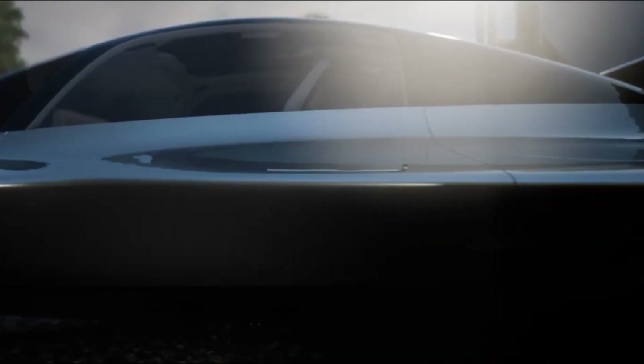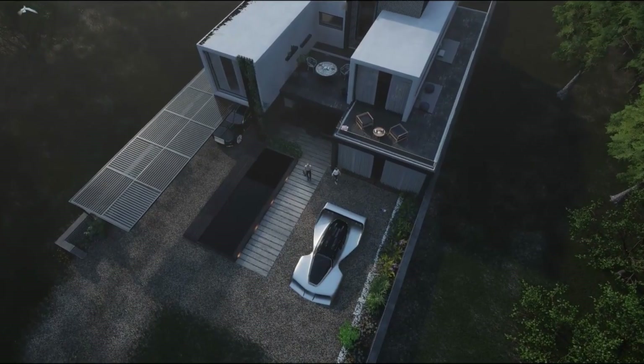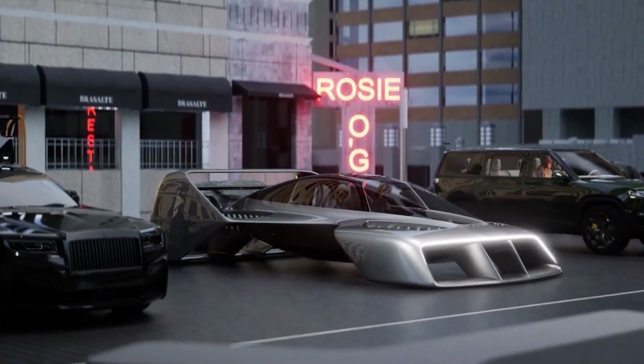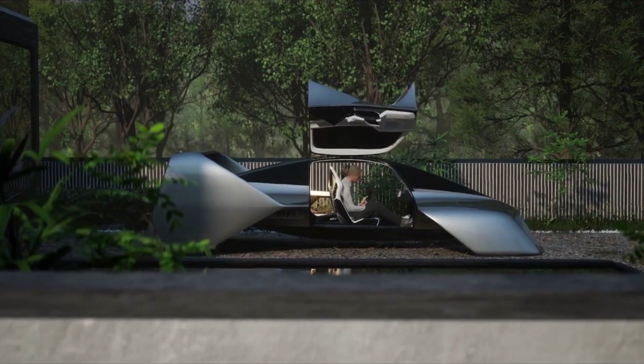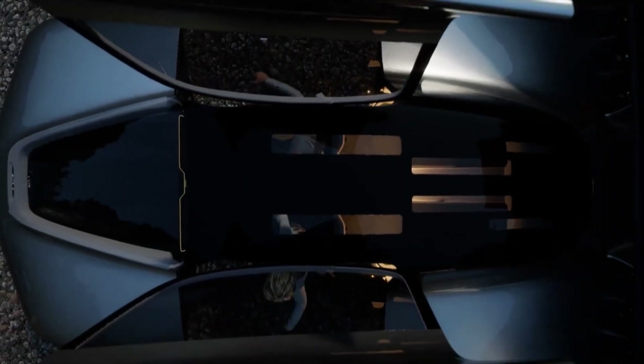The Leo Coupe is a revolutionary two-seat electric aircraft designed for the future of personal air travel. Unlike traditional planes, it uses vertical takeoff and landing eVTOL technology, making it practical even in tight spaces. Its compact, stylish frame has no exposed propellers, relying instead on 100 electric lift jets powered by an advanced battery system.